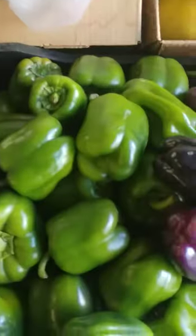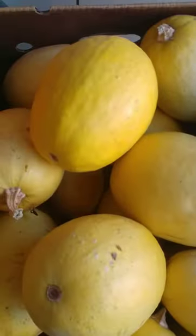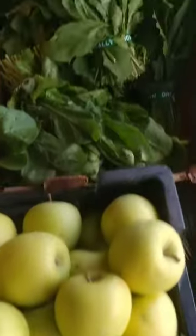We've got some salad mix. Really awesome looking bell peppers. Some spaghetti squash. Russian kale. Honeycrisp apples.